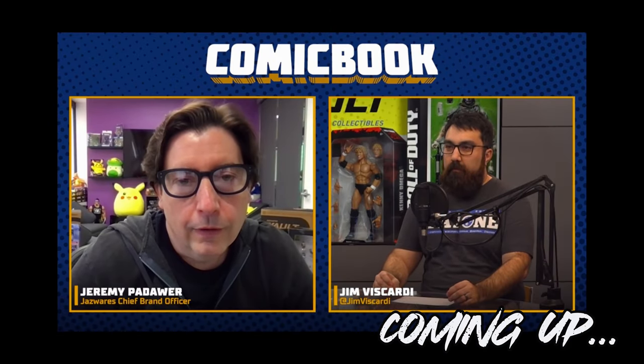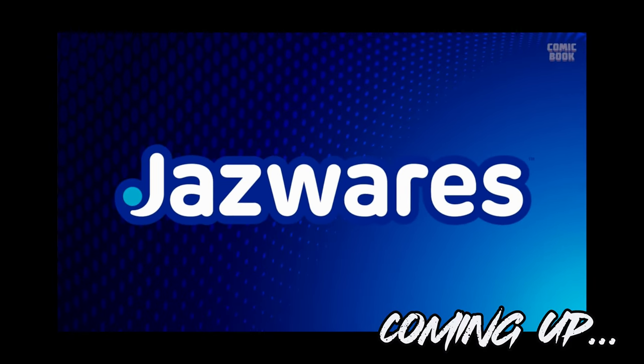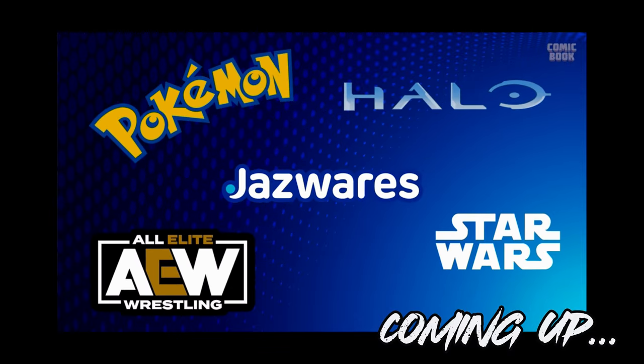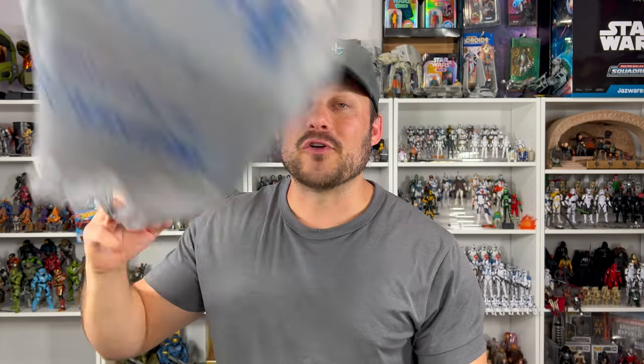Welcome back Micro Galaxians! We had a little bit of a dry spell but we are back and we have a lot to talk about today. You know when you get that feeling of 'I should probably go to the store'? Well, I had that feeling so I went to Walmart right when I got off work and I had some Series 5 Micro Galaxy Squadron waiting for me. We have Series 5 to talk about and some Jazzwares Vault news, so without further ado, let's get started.